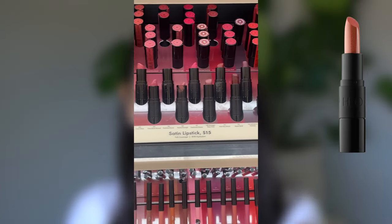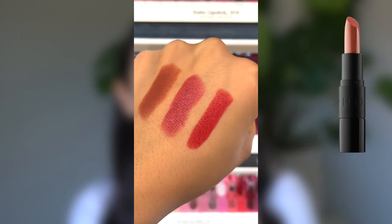Every single item in this video is linked down below. Sephora Collection Satin Lipsticks come in 20 beautiful shades. It even has ceramides for eight hours of hydration — a really great formula if you have perpetually dry lips. This is clean and vegan. These retail for $15; on sale, they're only $10.50.